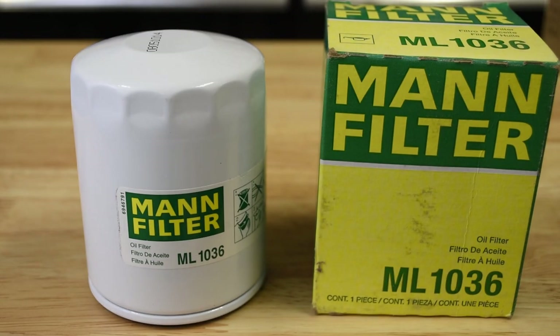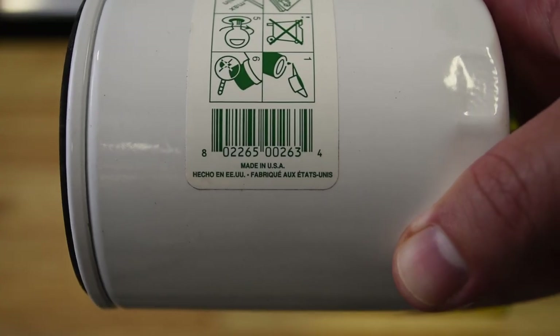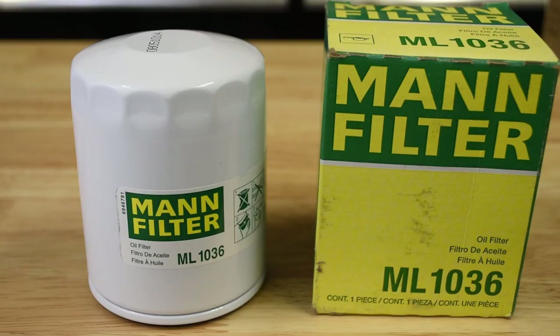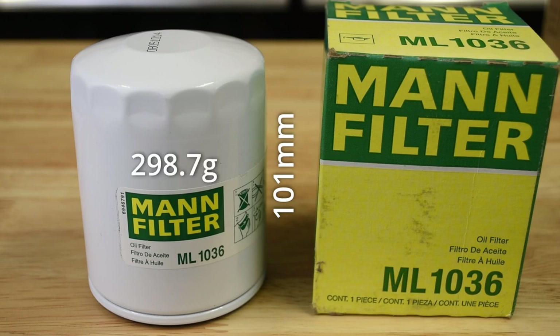The MAN ML1036 is made in the USA. It appears to have been recently discontinued, but filters are still available through a few retailers. The MAN filter has nearly identical dimensions to the Bosch at 101 millimeters tall for a 507 milliliter volume. The MAN also weighs within a gram of the Bosch at 298.7 grams, making this the lightest filter we weighed in spite of its tall form factor.